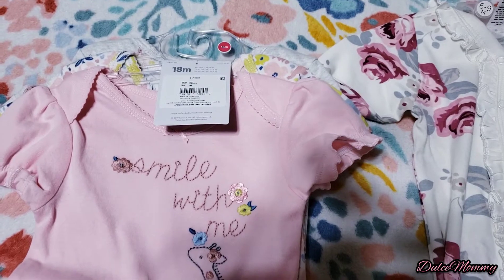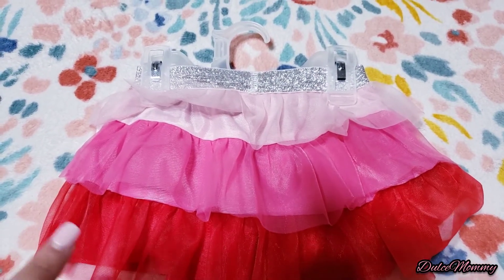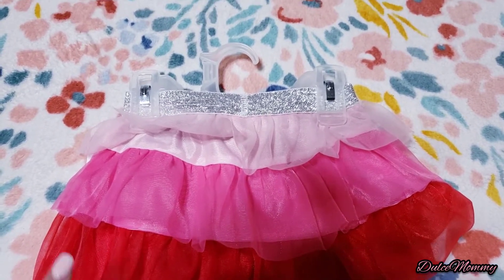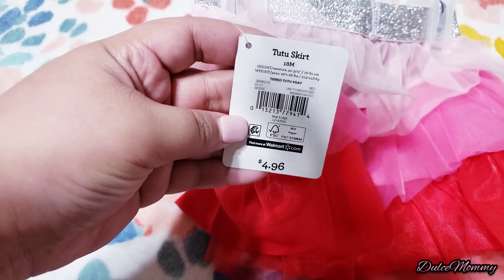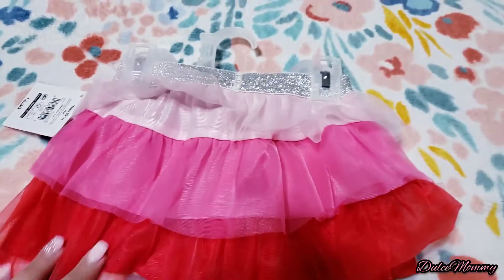I also got her this Valentine's little skirt. It was originally about five dollars and I got it for only 49 cents. I got it in 18 months. Here's the barcode if you want to see if your Walmart still has them.